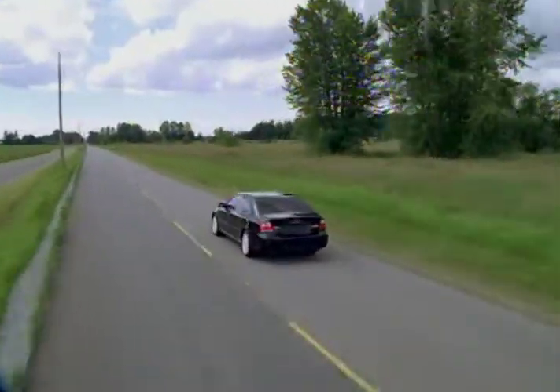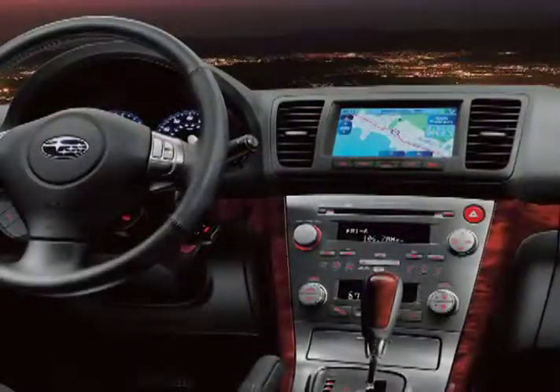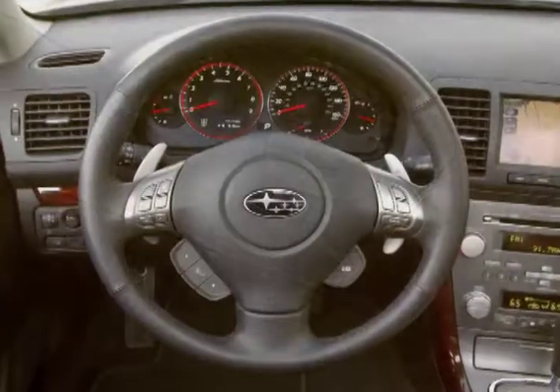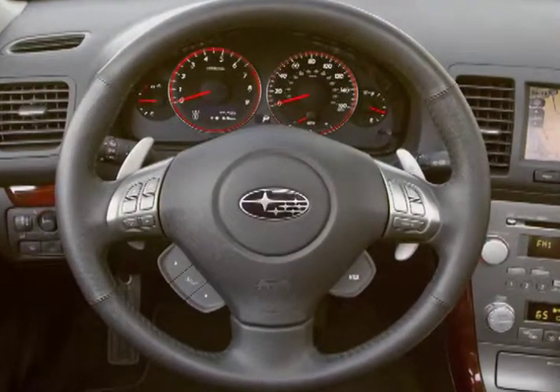For 2008, the Legacy adds new standard features such as a tilt telescoping steering wheel and audio input jack. Opting for the 3.0 R gains steering wheel mounted paddle shifters.